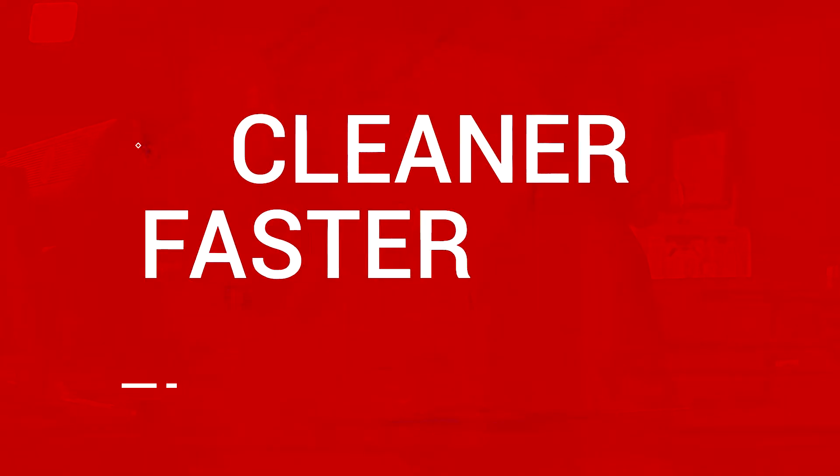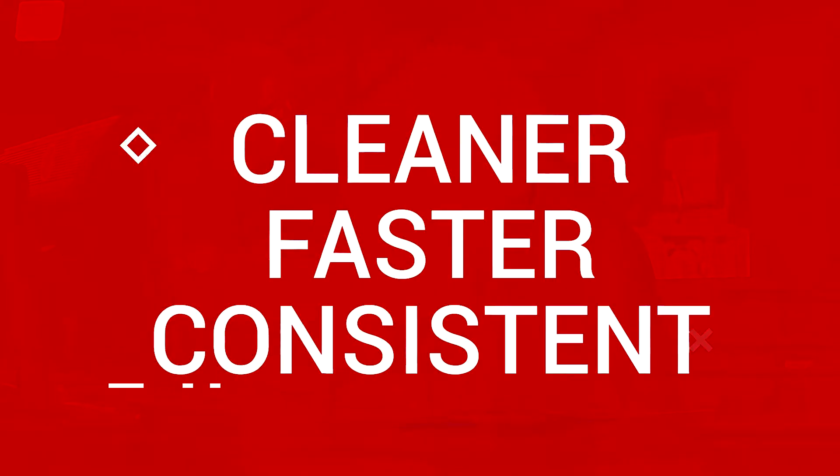The first impressions of the new Sabre GUI is it's a cleaner look, it's faster, and it's much more consistent across the other Sabre products. Sabre Sonic Inventory helps our analysts work more efficiently and effectively.